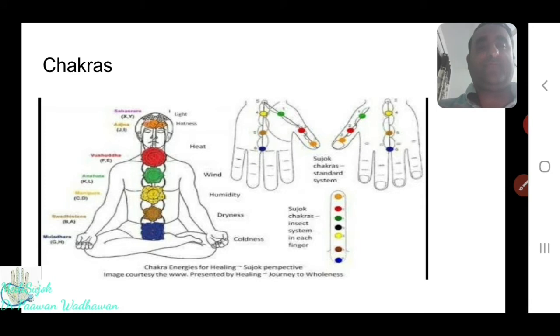You are getting great results working on the meridians, but the scenario is still not complete. Many of you are also working on the chakras. Chakras are the central axis of the body — they give our body strength, posture, and they circulate energy through their spin. All of you are using Six Key and getting wonderful results with these chakras.